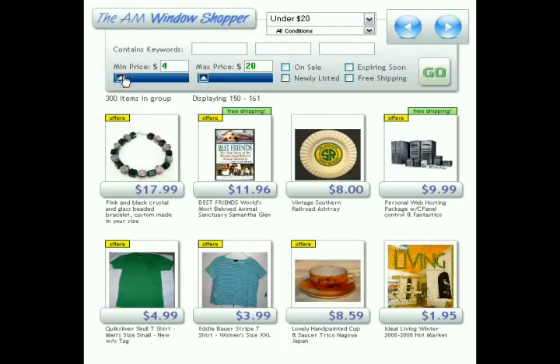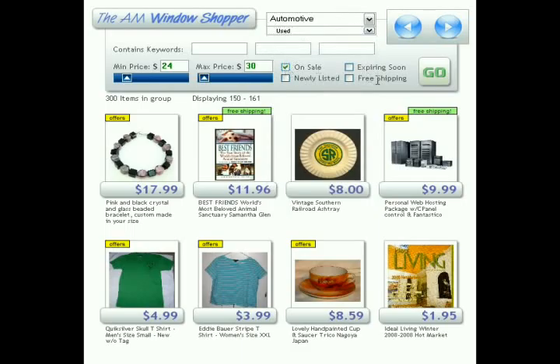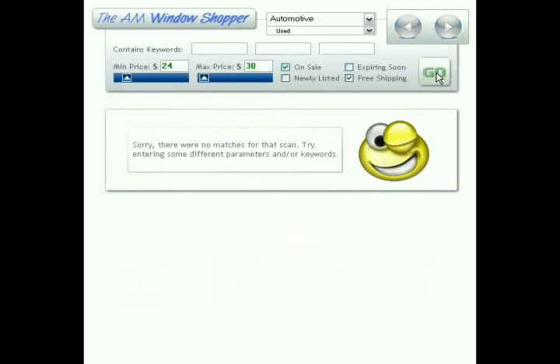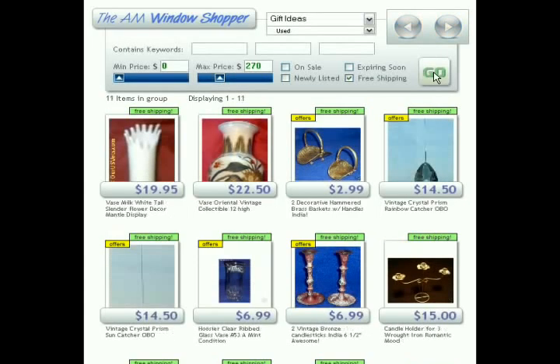If your scan is fairly narrow — for example, items between $24 and $30 in the automotive category, used and on sale with free shipping — the results will be fewer and fewer. When you get no matches, you'll need to expand your price range or remove a few parameters and try again. In a situation where only 11 items are in the group, results will remain the same every time. With a substantial number of items, results returned will be more random, to keep the same content from appearing over and over again and keep things fresh and new for shoppers.